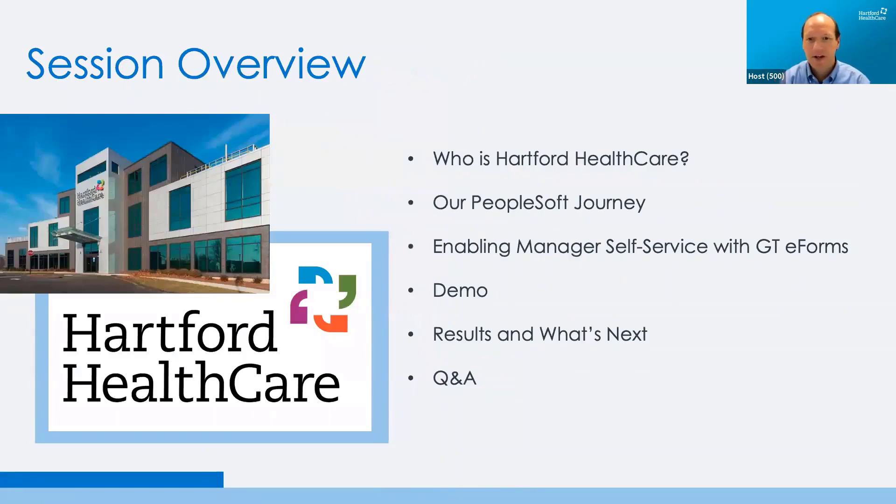So Hartford HealthCare — we're going to talk about a couple different areas. First, we'll go into a little bit of the foundation and who we are. We'll talk about why we chose this journey. We'll see it with a demo, and then we'll talk a little bit about the value, and conclude with Q&A.